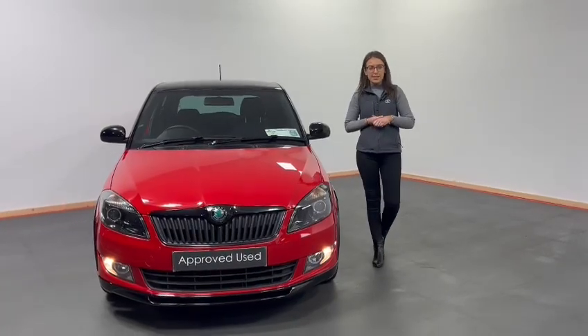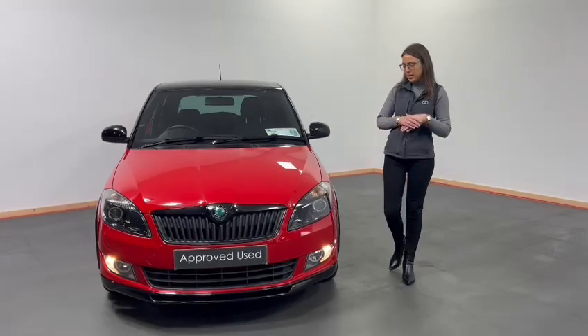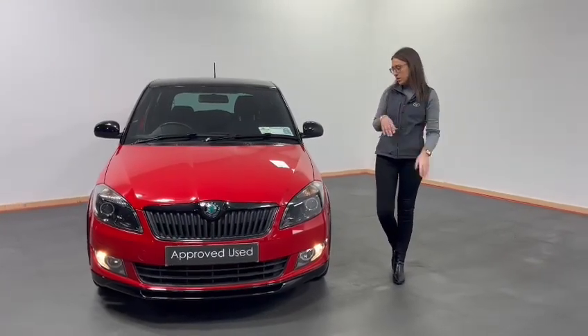Hi all, it's Eimear here from Kelly's Toyota. Today what I have to show you is this 2012 Skoda Fabia. This is the 1.2 petrol, finished in the Monte Carlo edition.